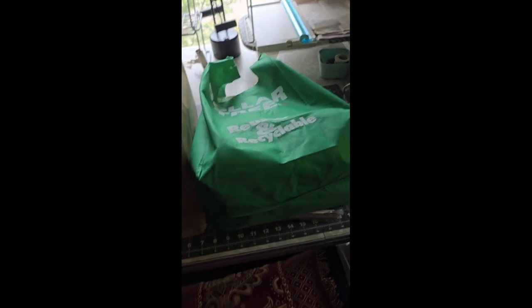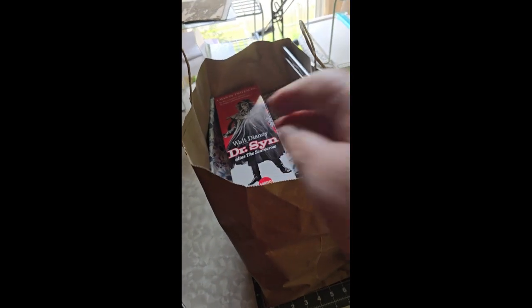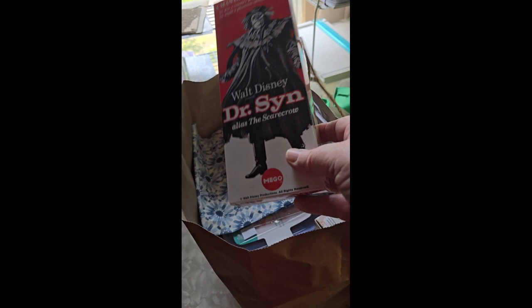Well, I went shopping and I'm going to flip my camera around and show you — I have an entire bag, another bag. There's some more things under there and we're going to go through it. What I wanted to show you first, however, was this.